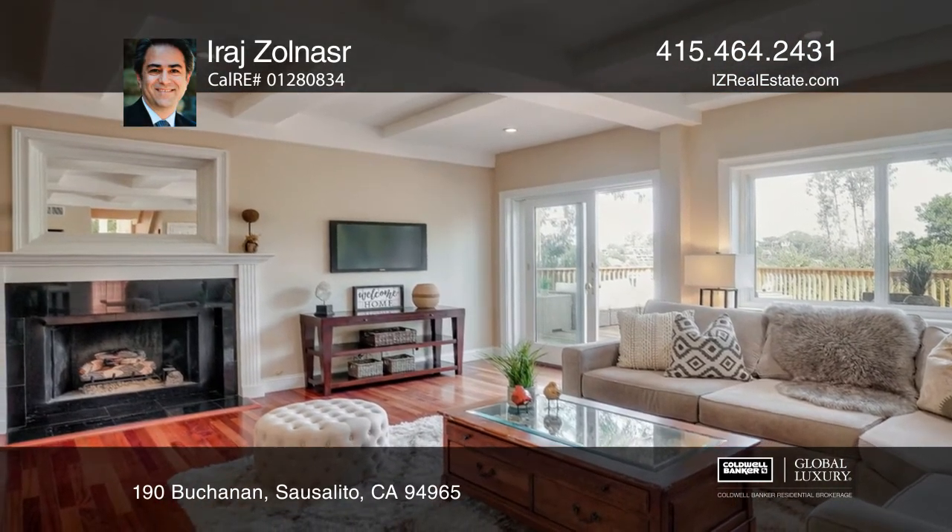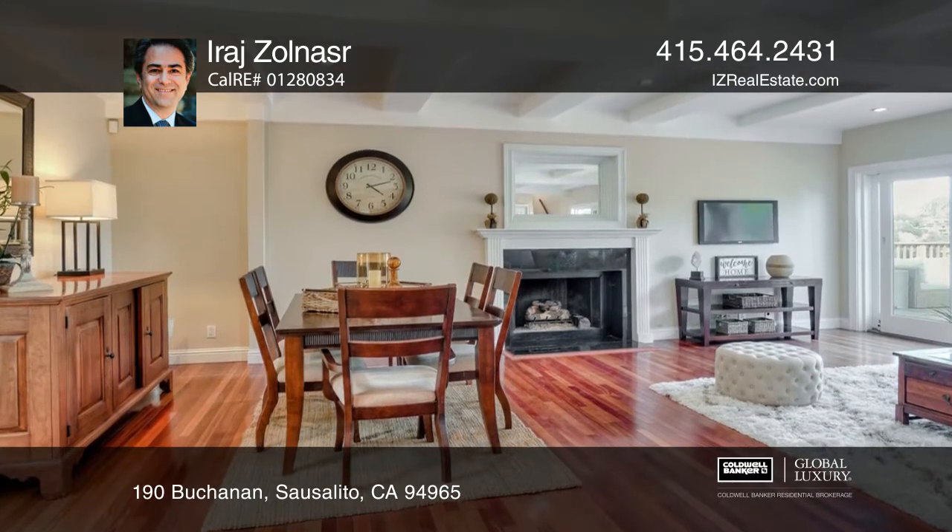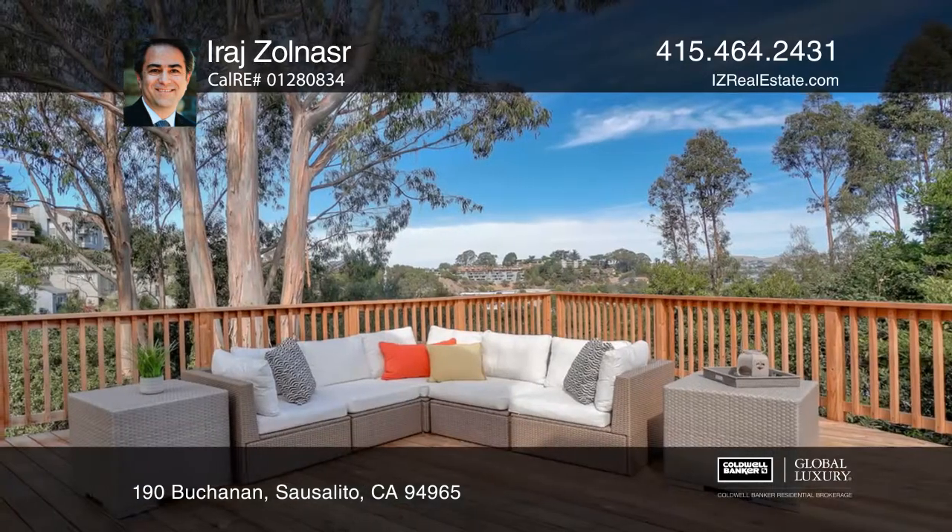Unwind with views of the bay while being close to the 101, Ridgeway, the French School of San Francisco, and parks. Other features include a newly installed 200-amp electrical panel.